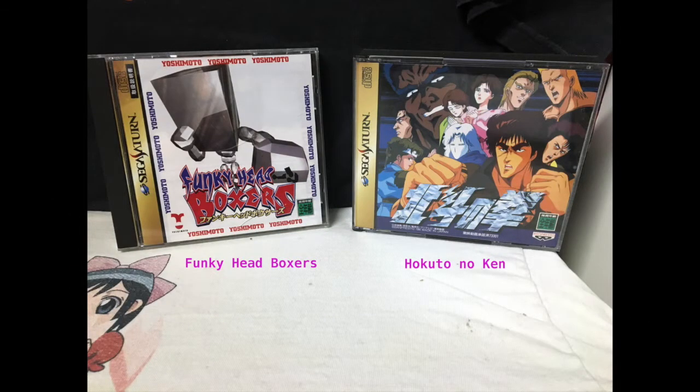Next we have Funky Head Boxers, which is a really fun boxing game — it's absolutely silly. And it is possible to beat the game because they don't go 'oh, we hate the human' a hundred percent of the time. And then of course Fist of the North Star is a fighting game. I haven't tried this one yet but I had to pick it up because I like to collect that particular series without a doubt.